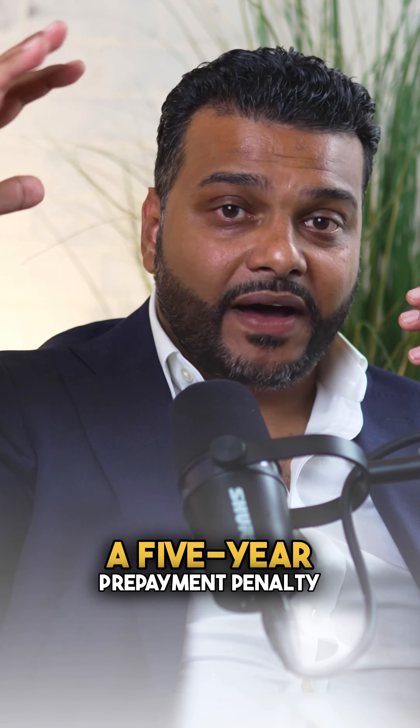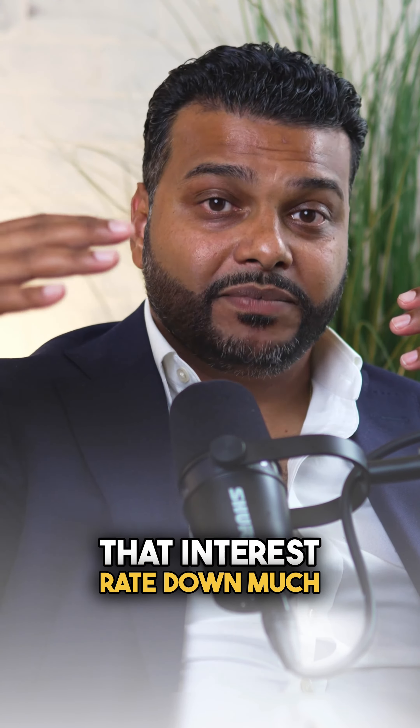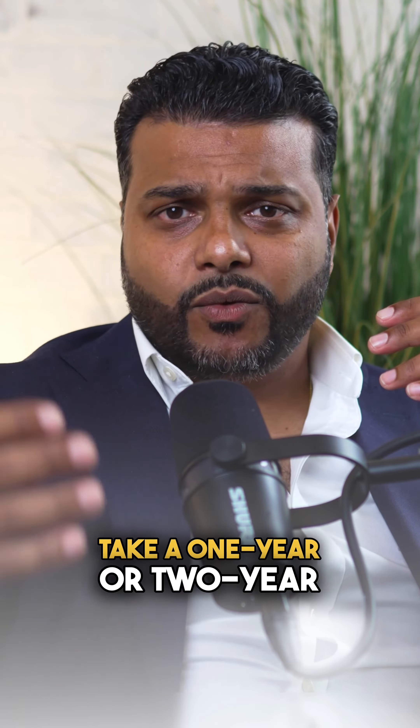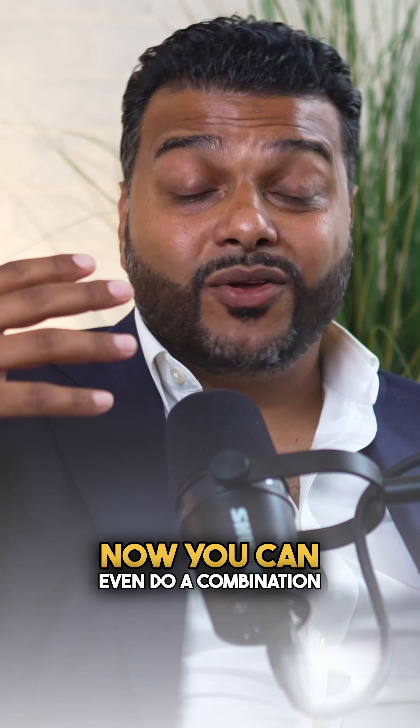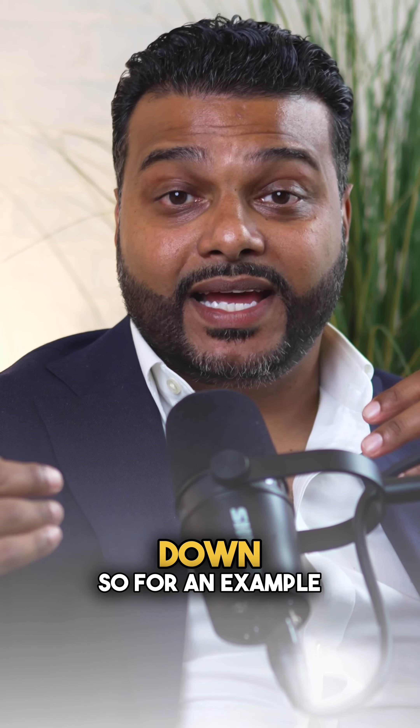If you have a five-year prepayment penalty, you're actually able to buy that interest rate down much lower than if you were to take a one-year, two-year, or three-year prepayment penalty. You can even do a combination of points and prepayment penalty to get your interest rate down.